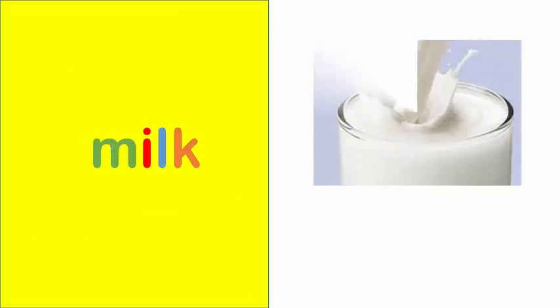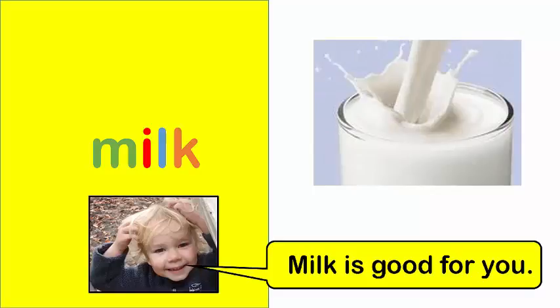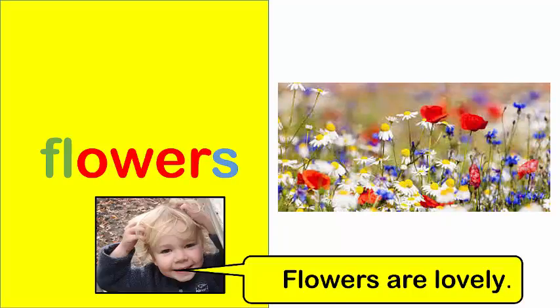Milk. Milk is good for you. Flowers. Flowers are lovely.